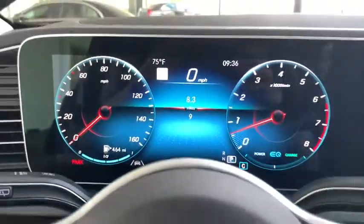Rear window defroster, power windows, panic alarm. This isn't just a vehicle, it's an experience. So stop in for a test drive today.